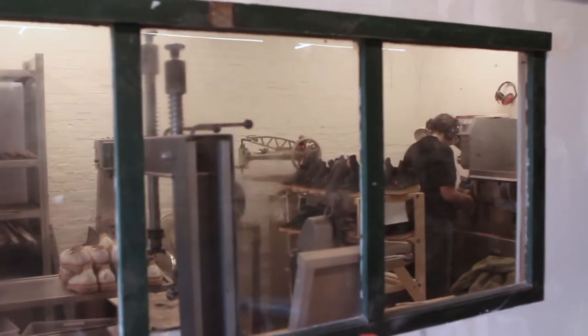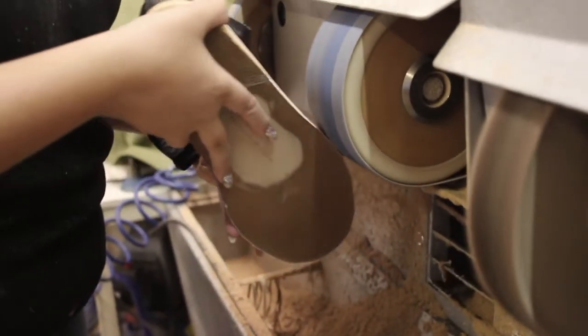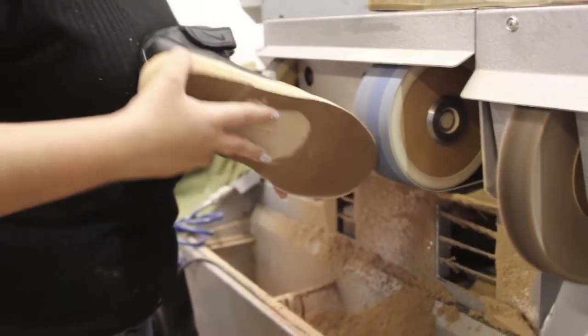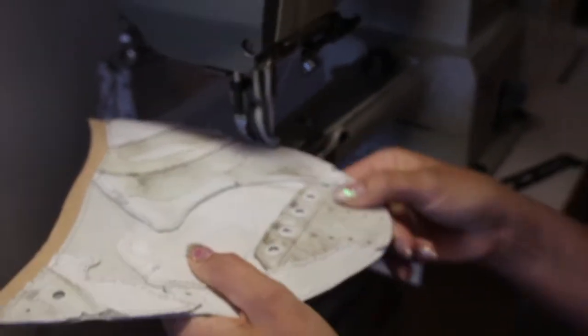Welcome to the Peterson Stoop Studio. We take apart second-hand shoes and give them a new life. We produce all our shoes in Amsterdam, the Netherlands, and sell them worldwide to the most beautiful shops and boutiques and on our own website.